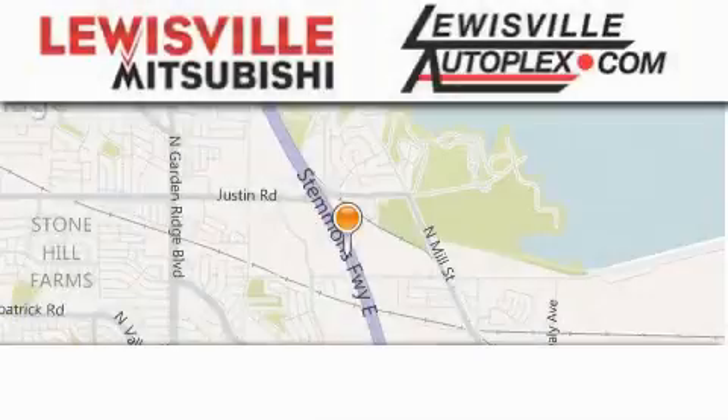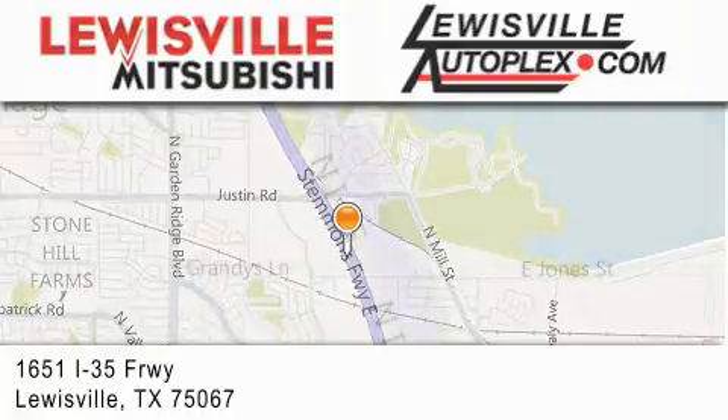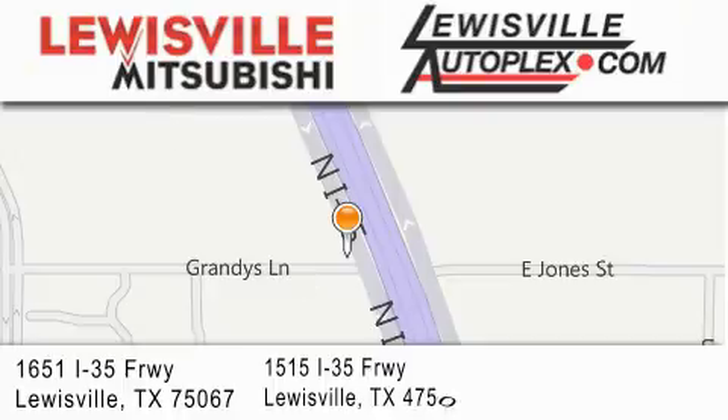Thank you for considering Louisville Mitsubishi and Louisville Autoplex for your next new or pre-owned vehicle. If you have any questions, please visit our websites, give us a call, or stop by one of our dealerships. We are conveniently located in Louisville on Interstate 35 between Corporate and Business 121.